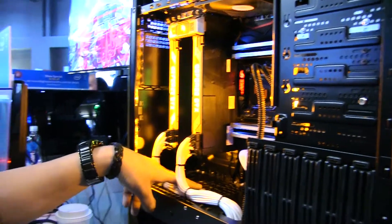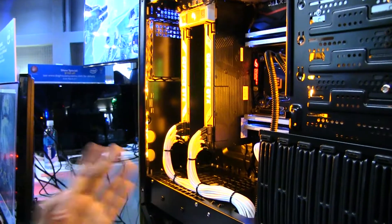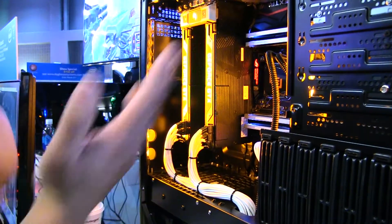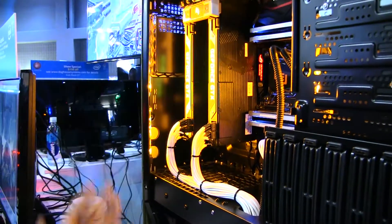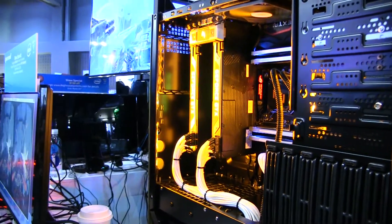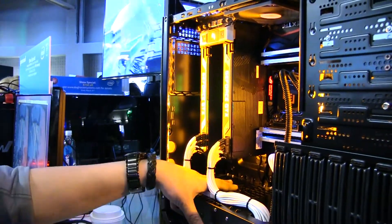If you look at the grills on the fan, those are special grills that help direct the airflow. With standard fans the air spreads out, but this is a directed path straight up. This is currently a Silverstone — the Air Penetrator. We work closely with Silverstone.